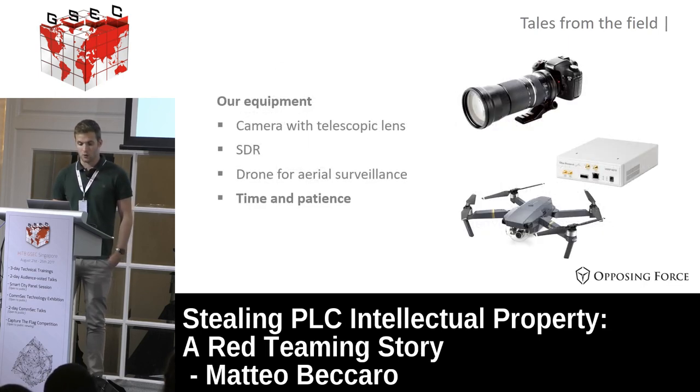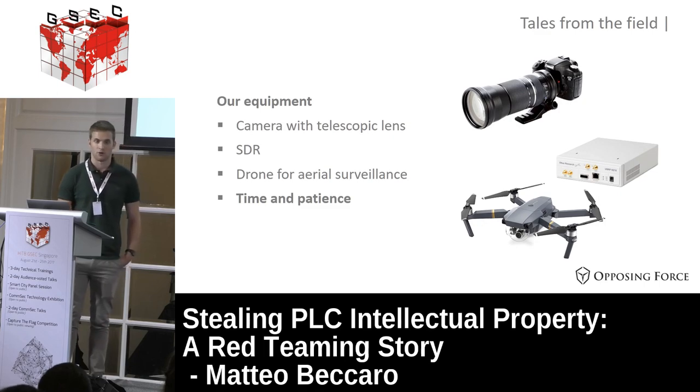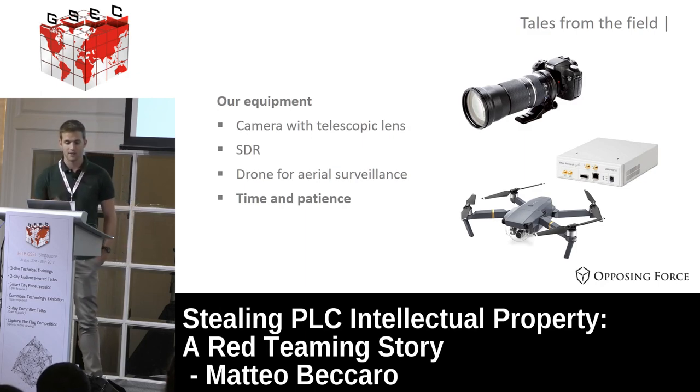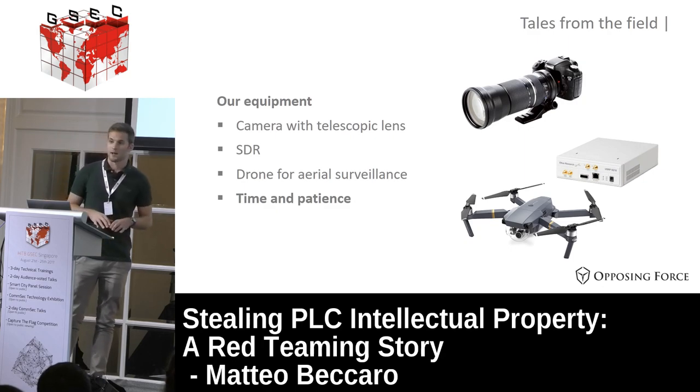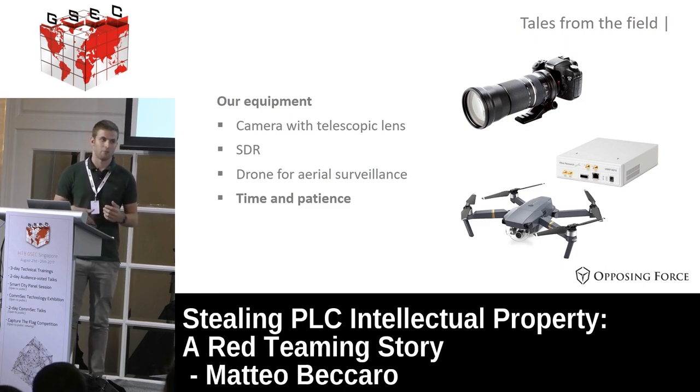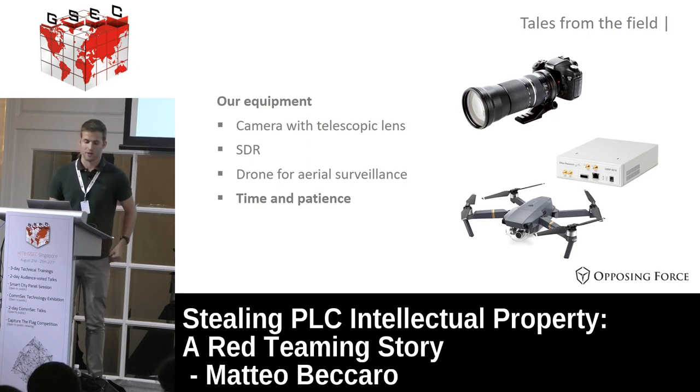Here is the equipment we use for on-site surveillance. It's quite simple: mainly a camera with a good telescopic lens to see inside the company; an SDR to understand if there are wireless alarms or similar systems in place; sometimes a drone for aerial surveillance if we have a large campus we can't see from outside. And we need a lot of time and patience - hours and hours making pictures and surveying the place.